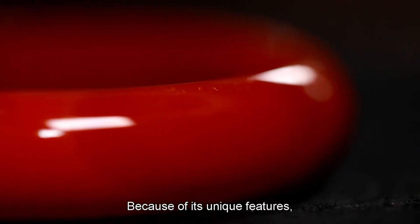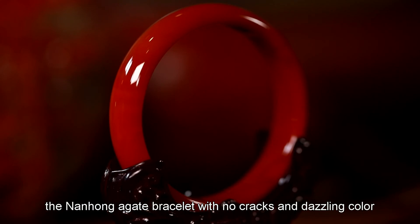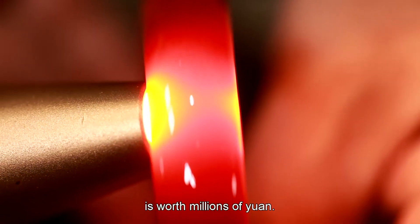Because of its unique features, a nanhong agate bracelet with no cracks and dazzling color is worth millions of yuan.